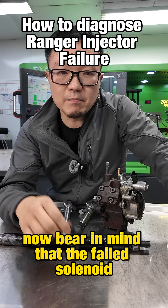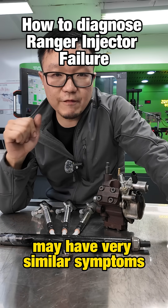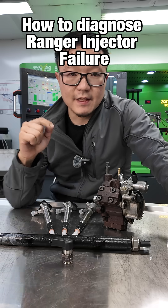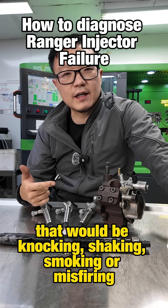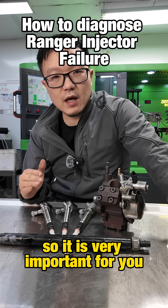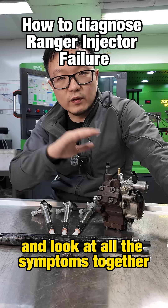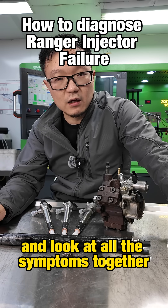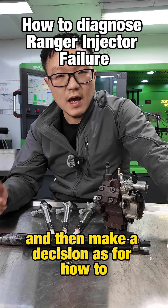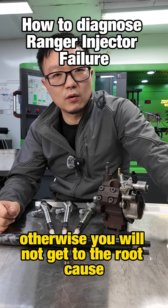Bear in mind that a failed solenoid and a contaminated injector may have very similar symptoms — knocking, shaking, smoking, or misfiring. So it is very important to do the right diagnosis, look at all the symptoms together, and then make a decision on how to repair the car. Otherwise you will not get to the root cause.